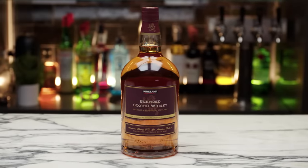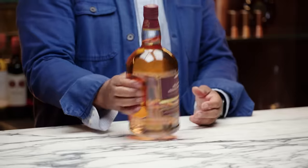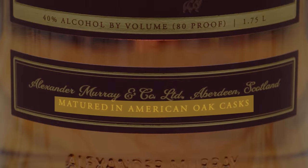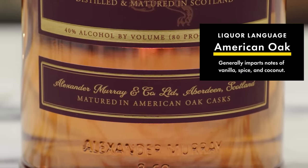This is the Kirkland Signature Blended Scotch Whiskey coming in at $19.49, a 1.75-liter handle. This was distilled and matured in Scotland — it's an imported product. It says it's matured in American oak cask. American oak is very prevalent in the caramelization and vanilla notes in something like bourbon, and it's interesting that the Scottish have picked up on that. Scotch is special for a lot of reasons — water, local grain, that sense of terroir. Scotch can really only be made in Scotland. All these little things add up and make Scotch, Scotch.